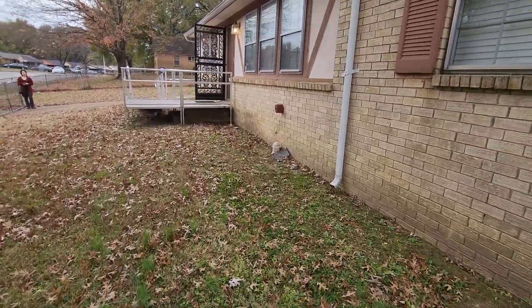Proceeding off to the other side of the home, we have the other bathroom as well as the other two bedrooms. This bathroom does have a tub and shower setup as well as a larger vanity sink. Here is the third bedroom with closet space, and finally the fourth bedroom.